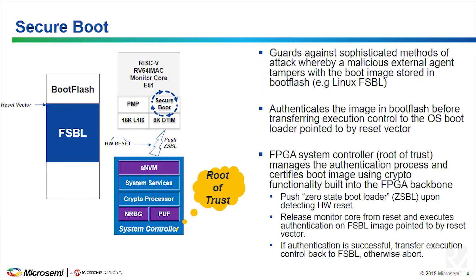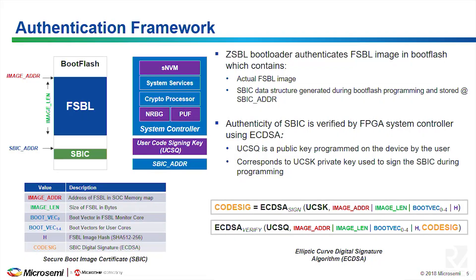The root of trust pushes the zero-stage bootloader into the SOC, releases the monitor core from reset, and runs an authentication algorithm. It goes through the FSBL in the boot flash, and if authentication is successful you transfer execution and proceed with booting the OS. If not successful, we abort and set a tamper flag. When this boots, the FPGA is alive and the FPGA is wired so all tamper flags go to the FPGA — we leave it to the user to decide what they want to do if authentication was not successful.